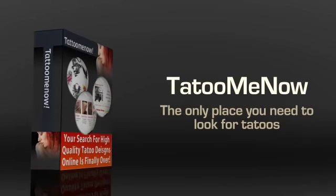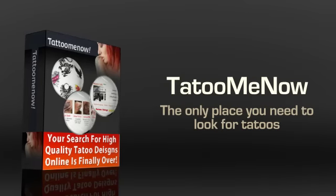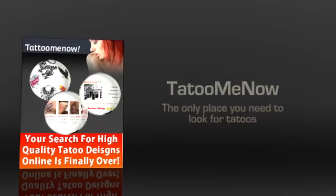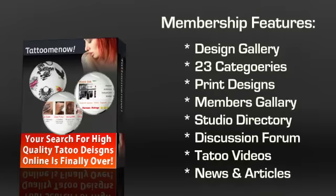There are a number of advantages to joining Tattoo Me Now. You might think that a single website cannot have that many tattoos, but you'll be surprised when you see this one. With each membership, you get access to a multitude of things.